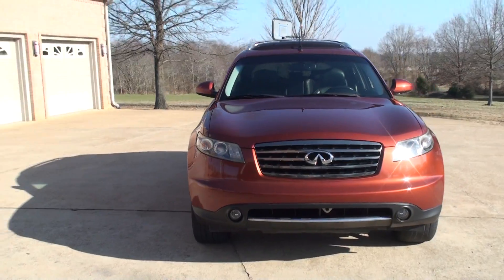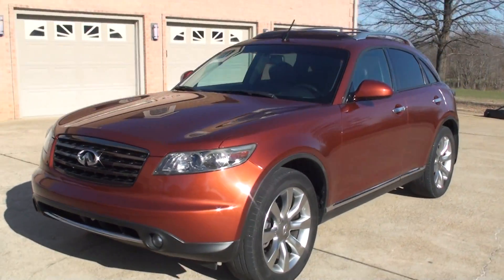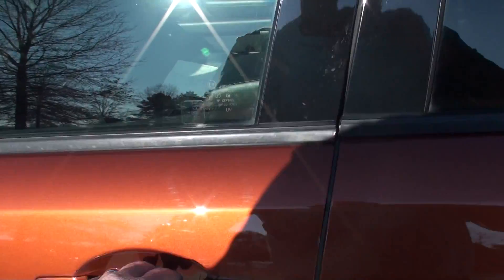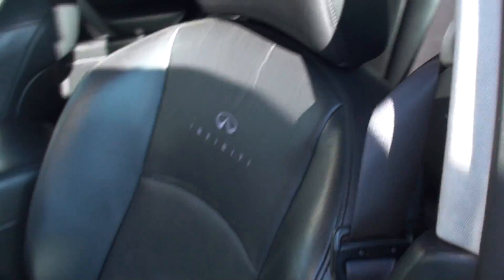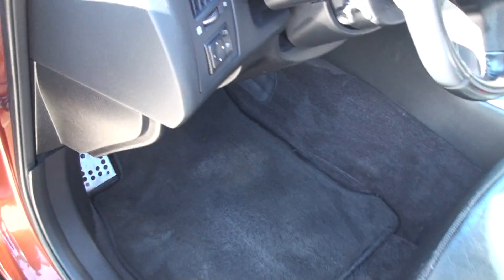Got your fog lights, sunroof, and keyless entry. Got your power windows, locks, and mirrors. Got a power seat. The leather's in pretty good shape, considering the miles and the age. Got clean carpets and floor mats.